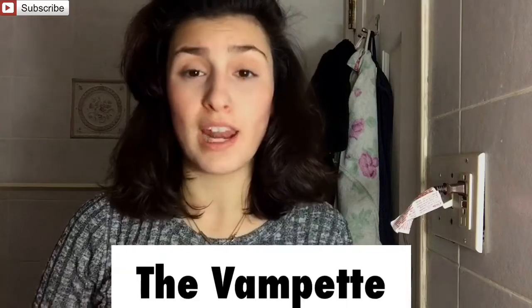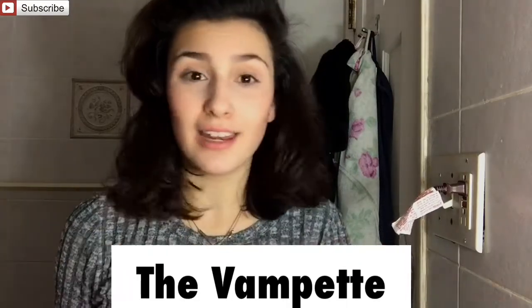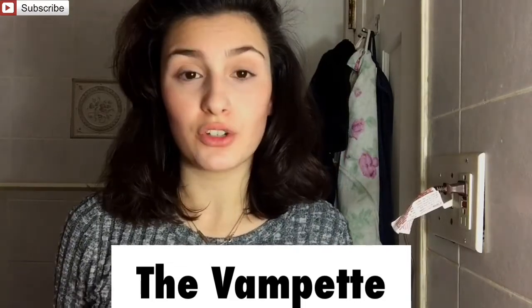This video was requested by a subscriber a long time ago and I want to apologize that I wasn't able to get to it sooner. Just a lot of research goes into looking for dupes. This video was requested by the Vampette, so without further ado, let's talk palettes.